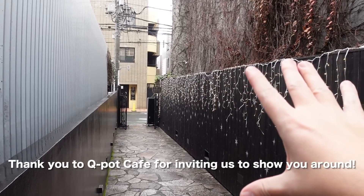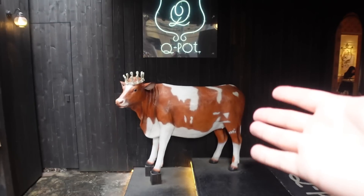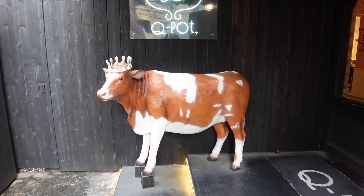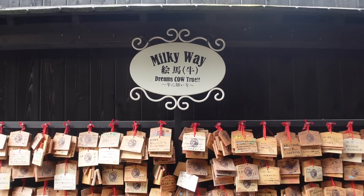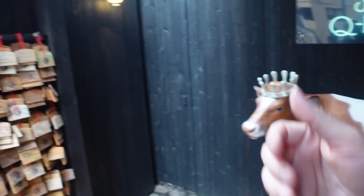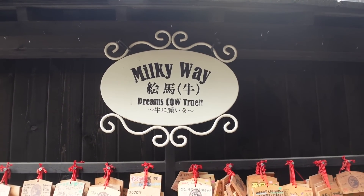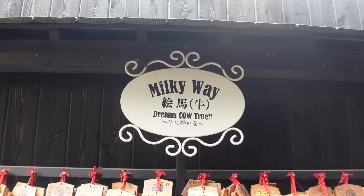Down this narrow little alleyway you see all these twinkling lights which represent the Milky Way. There are some doors and a cow — the cow is to pay tribute to the milk used in the desserts at Q-Pot. Over here we have the ema, which are wooden tablets you write your wishes on. Up in the Milky Way it says 'dreams cow true' — it's like wishing upon a cow instead of a star. I love it!